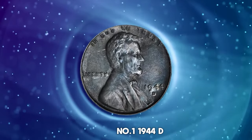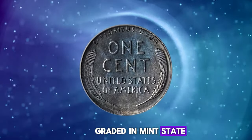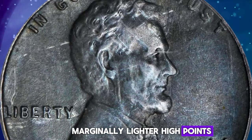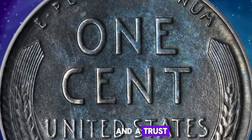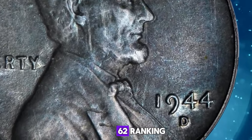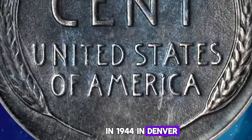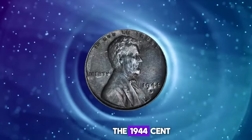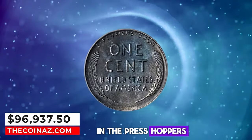Number 1: 1944 D Lincoln Cent struck on a zinc-plated steel planchet, graded in Mint State 62 by PCGS. Deep steel gray with marginally lighter high points. Low magnification reveals a small patch of light roughness around Lincoln's forehead and a truss — a trivial matter given the strong rarity of the issue, and probably the cause of its Mint State 62 ranking. No doubt struck early in 1944 in Denver, when the steel blanks of 1943 were being ushered out of the system to make way for the 1944 cent. It is presumed that a small number of steel zinc planchets were stuck in the press hoppers or tote bins.